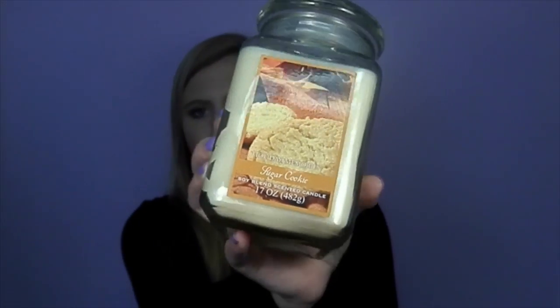Now moving on to a couple of random stores — Kohl's and Bon Ton. The first thing from Kohl's is another candle in the scent of sugar cookie from the brand Holiday Memories. It's a really big candle that I think will last me a while. It was originally $11.99, on sale for $4, and then with 15% off and Kohl's cash I ended up getting it for literally $2 — such a good deal.